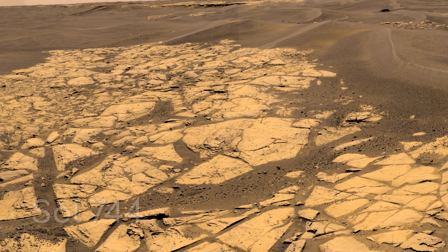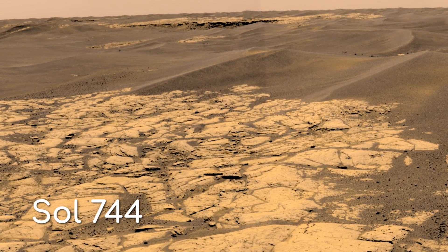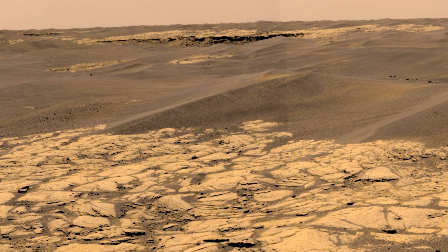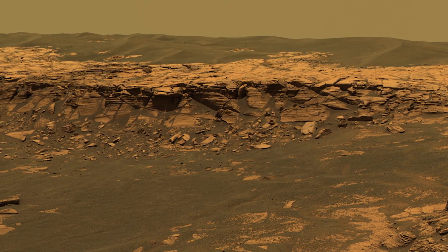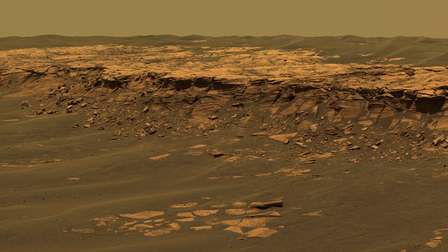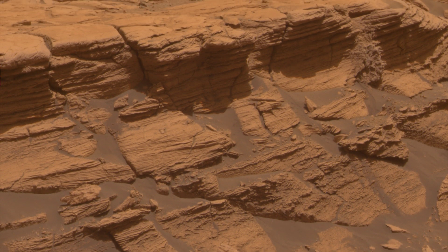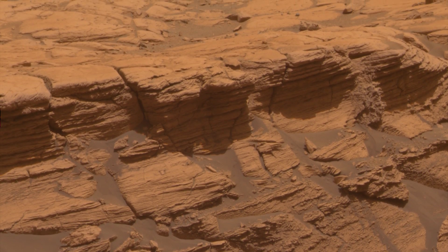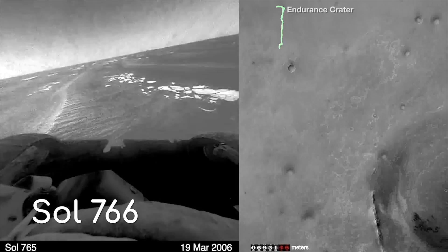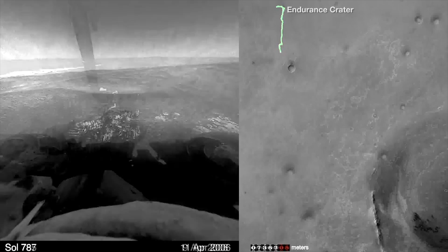By February 2006, or Sol 744, Opportunity visited its last site around the Erebus Crater, called the Payson outcrop. This outcrop of fine layers shows a diverse range of primary and secondary sedimentary textures, formed billions of years ago. The structures observed here were likely caused by a mix of wind and water processes. By Sol 766, Opportunity had left the rim of Erebus and was on its way to the biggest and most impressive crater yet: Victoria.